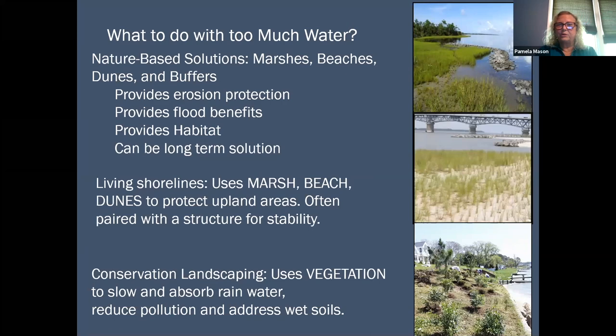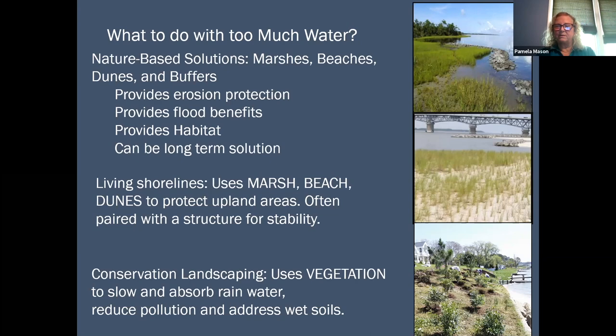So what do we do with too much water? Today I'm going to talk about nature-based solutions — basically taking advantage of natural features that occur in our landscapes that provide services for us. Marshes, beaches, dunes, and vegetative buffers already provide erosion protection and some flood benefits because they create space between your house or your car or your deck and the waterway.